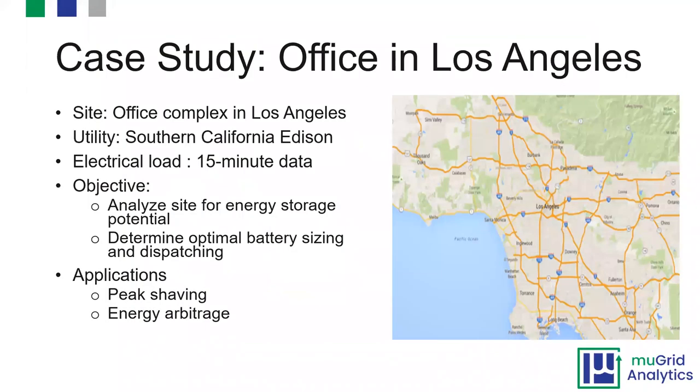It can be useful to go through a brief case study of what this looks like. This is a case study for a site in Los Angeles. Their utility is Southern California Edison, a progressive utility with complex rate structures. They have interval data at the 15-minute level, which is very useful when evaluating a battery energy project. There are parts of the country that don't have time-of-use data yet, so you might need to put a data logger at your site.